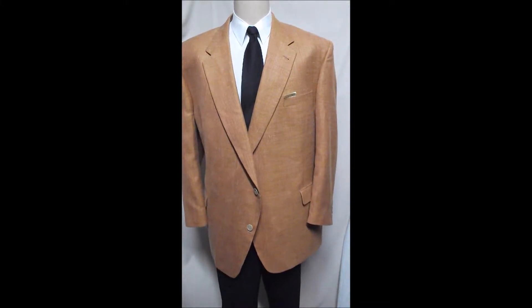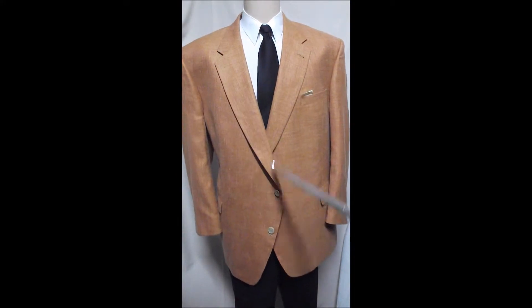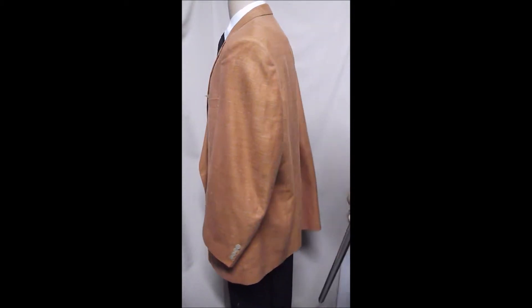This is a Palm Beach big and tall. It's a little big for Oscar here. Two button front, flat pockets, traditional sleeves.